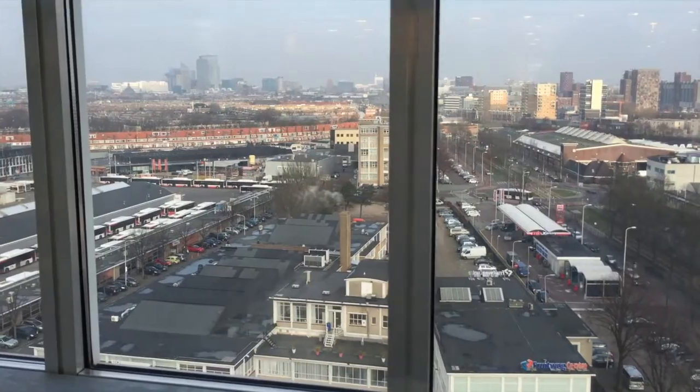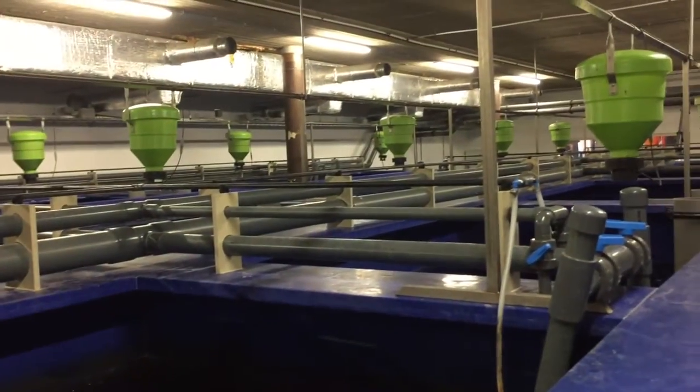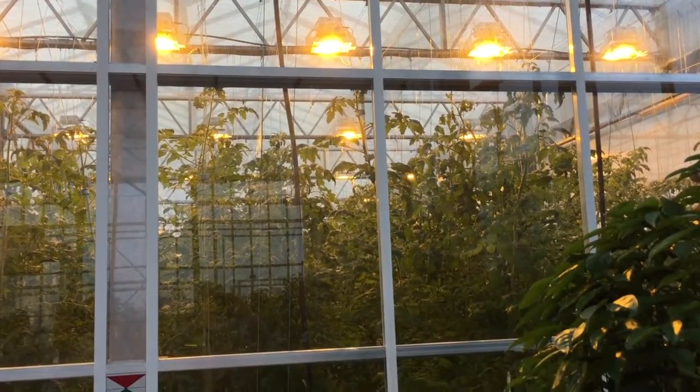Urban farmers werken met een aquaponics systeem — dat is een combinatie tussen aquacultuur en hydroponics. Aquacultuur is fish farming, hydroponics is water-based plant growing. Het werkt zo: als je het afvalwater van de vissen naar de planten toebrengt, groeien de planten van dat afvalwater, zuiveren ze het water, geven het zuurstof terug, en zo kan het water weer terug naar de vissen. Op die manier kun je tot op 90 procent water besparen.